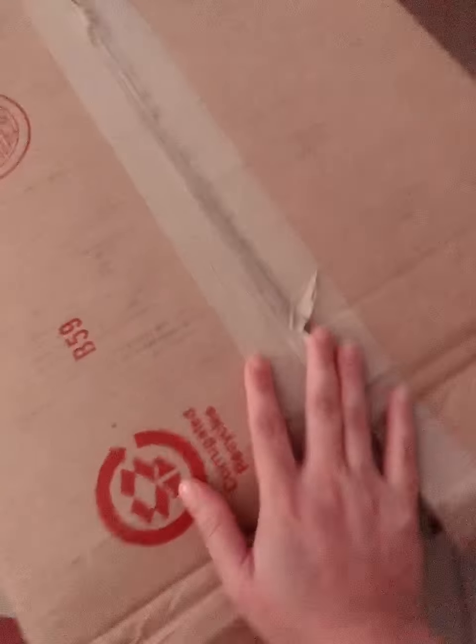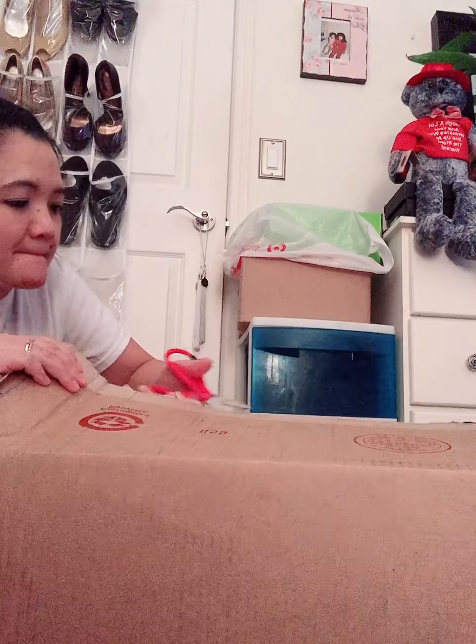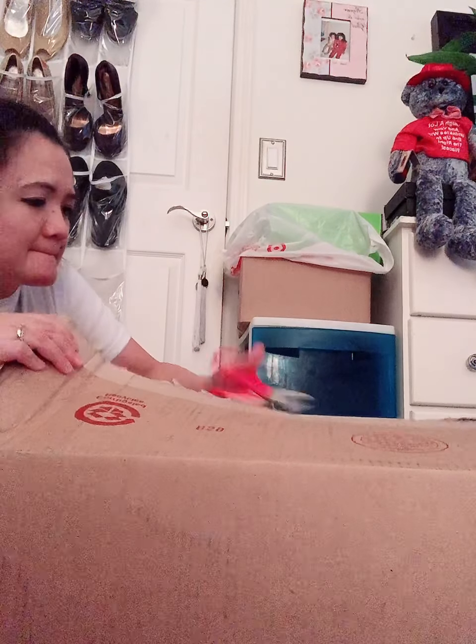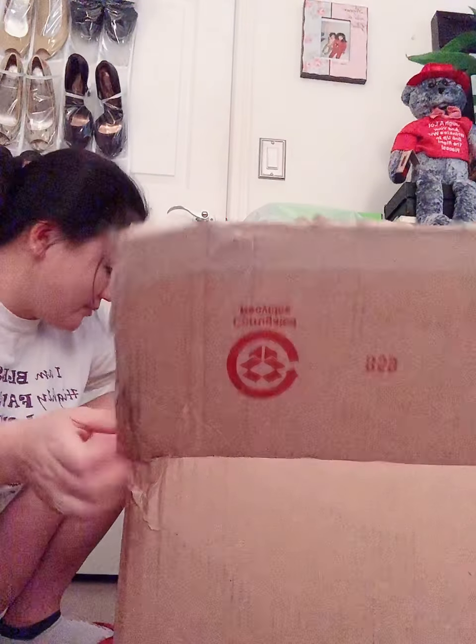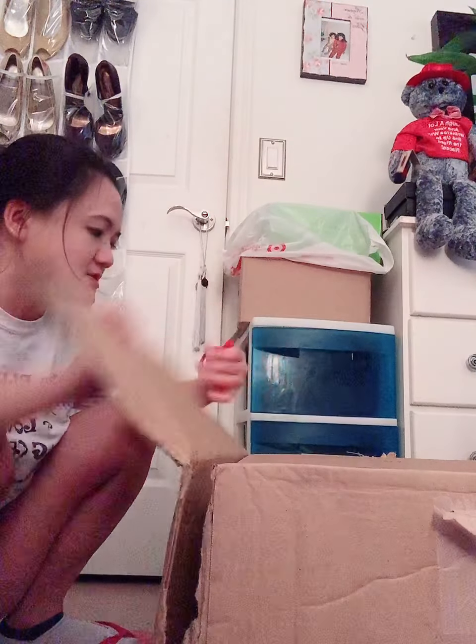Let me get the scissors. Oh my god, it's really open in here — look at that guys, there's damage in here. I don't know if it's complete. I need to check my order.